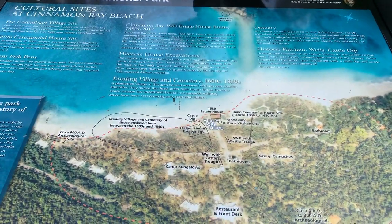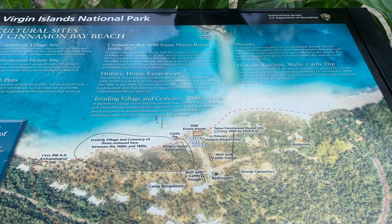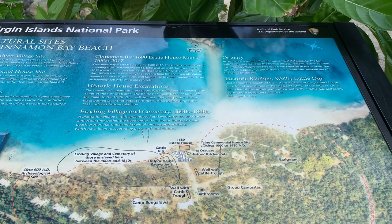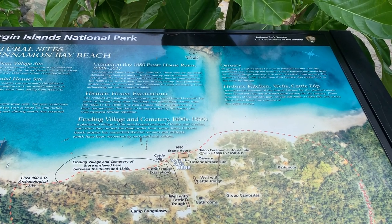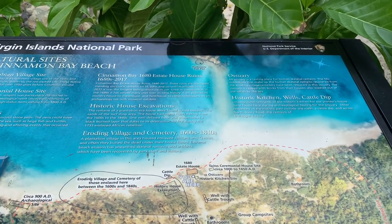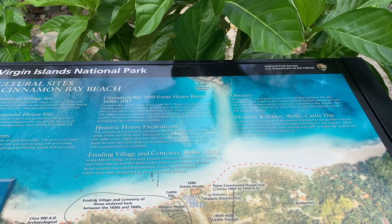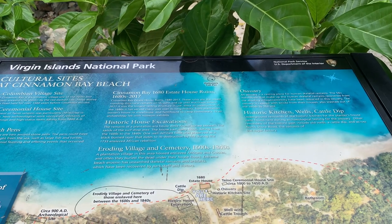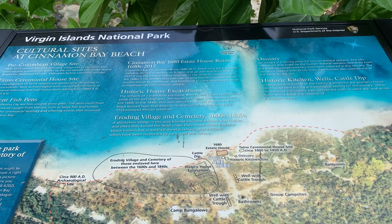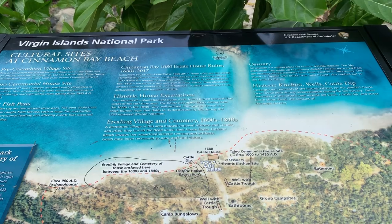Here's the lay of the land. This place is very old. Cinnamon Bay estate house ruins from 1680 to 2017. These ruins are the oldest standing structural remnants on St. John, and up until Hurricane Irma in 2017, it was the longest lasting structure in use. Since its construction in the 1680s, it has served many uses — from plantation owner's house to warehouse and farmhouse, to camp commissary, to an archaeology lab with museum.